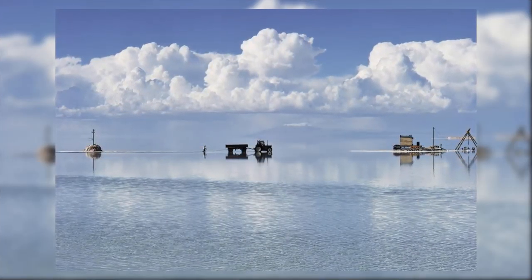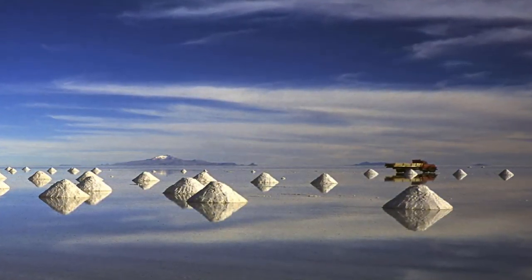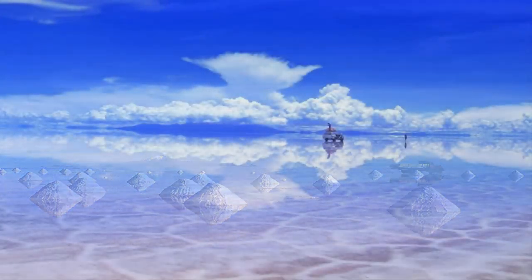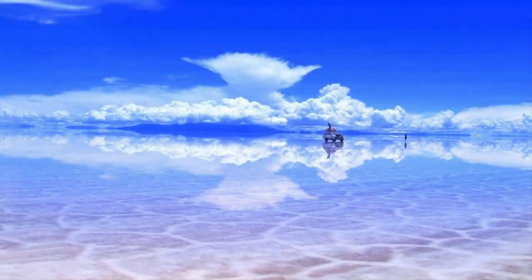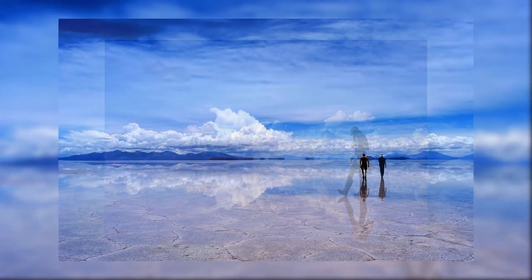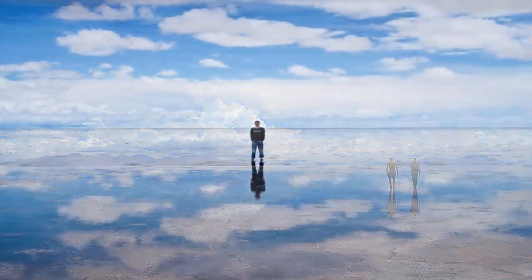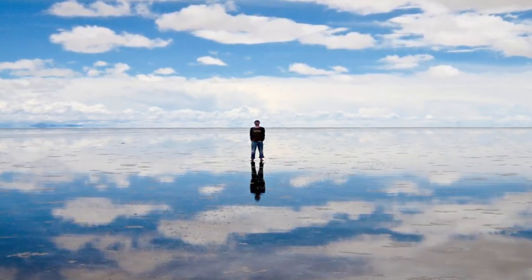Number six: Bolivia's Salt Flats. This is the world's largest salt flat, measuring a vast 4,086 square miles. As its name suggests, the Salar de Uyuni is extraordinarily flat, with altitude level variations measuring at a maximum of one meter, or a little over three feet. During the wet season, the flats are covered by a shallow layer of water, making it appear as if anyone standing within them is walking on water.